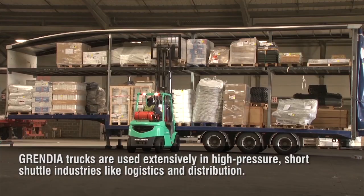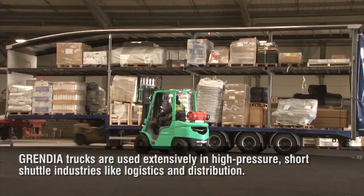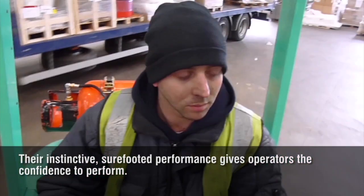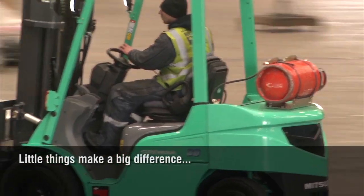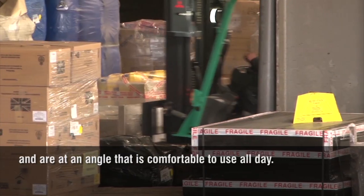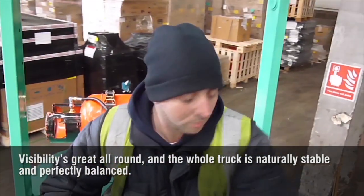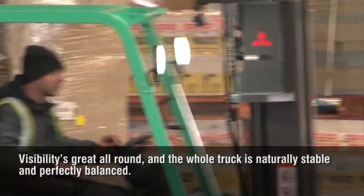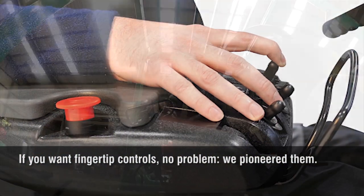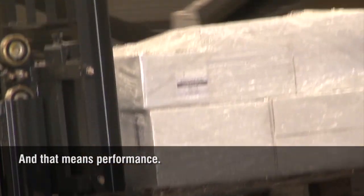Grendia trucks are used extensively in high-pressure, short-shuttle industries like logistics and distribution. Their instinctive, sure-footed performance gives operators the confidence to perform. Little things make a big difference. So the pedals are like a car's and are at an angle that is comfortable to use all day. Visibility is great all round and the whole truck is naturally stable and perfectly balanced. If you want fingertip controls, no problem — we pioneered them. Grendia gives confidence. And that means performance.